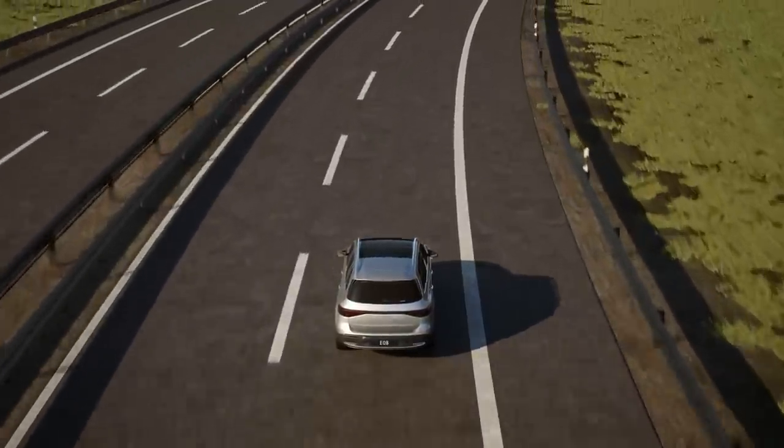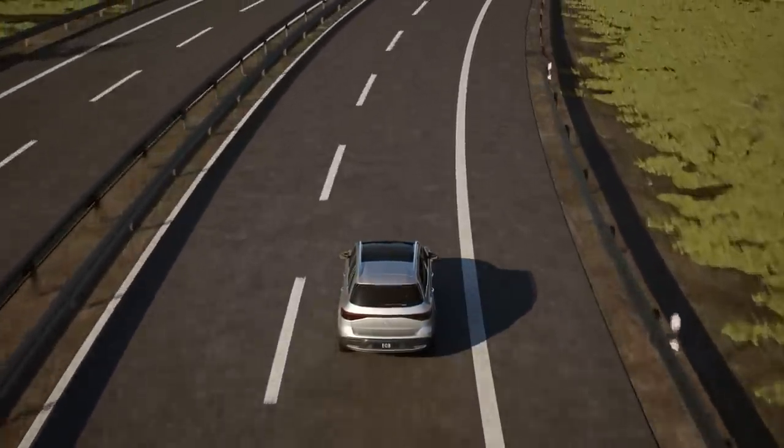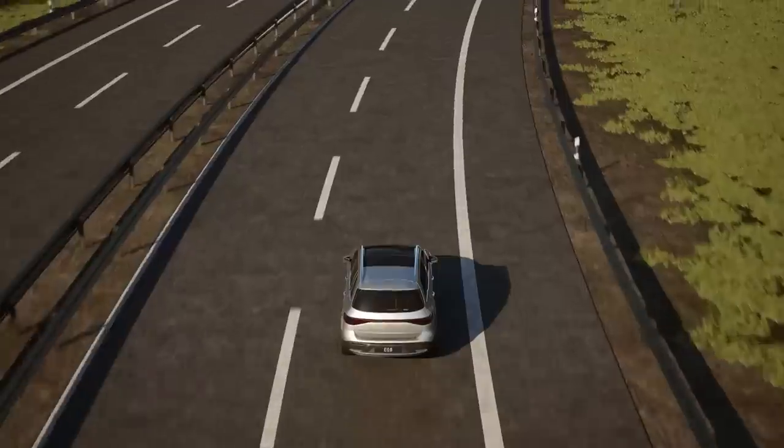The assistance system is only an aid. You as the driver are always responsible for steering, accelerating, and braking the vehicle.